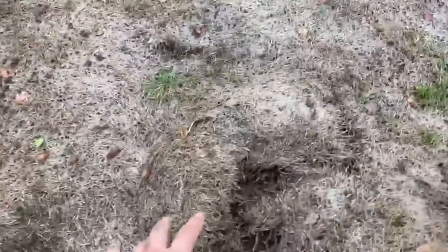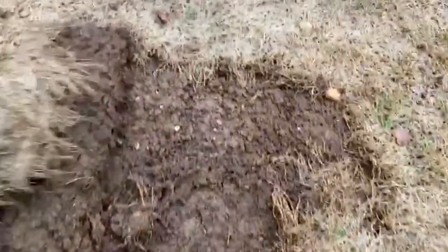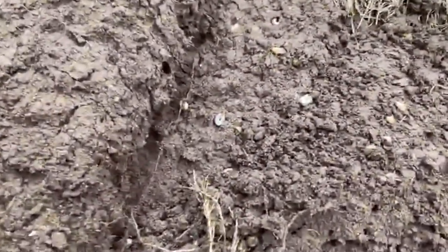The identification of the individual pests present in a lawn can be confirmed by pulling back the weakened turf layer, which will reveal the active pests in the soil layer below.